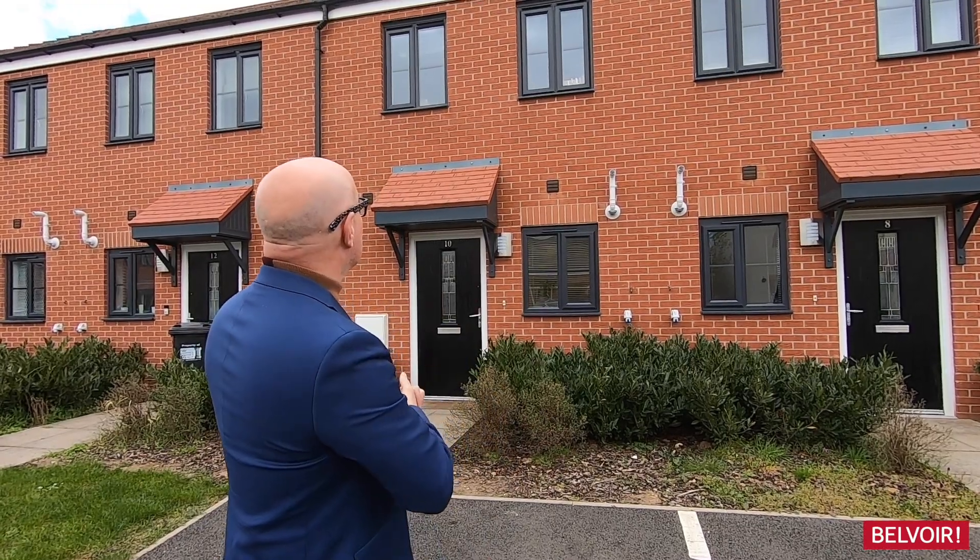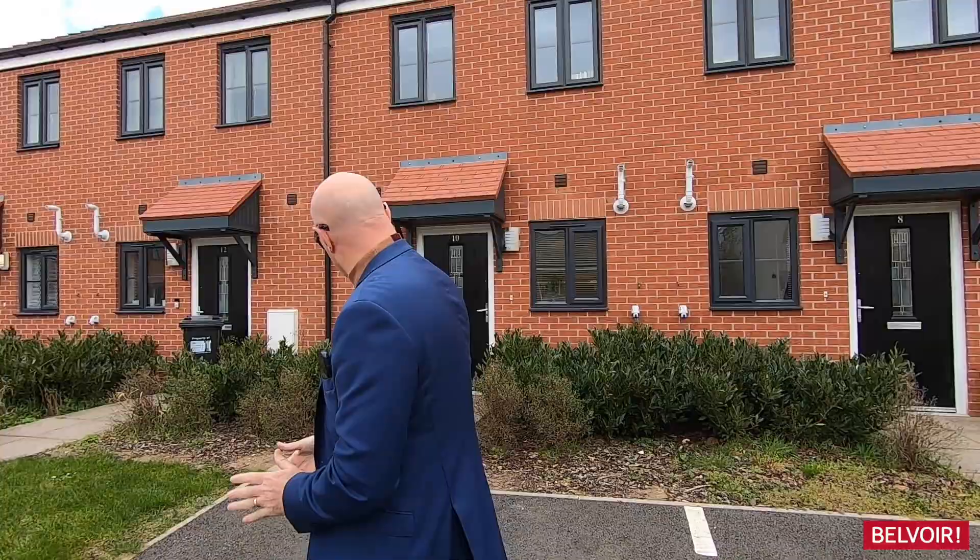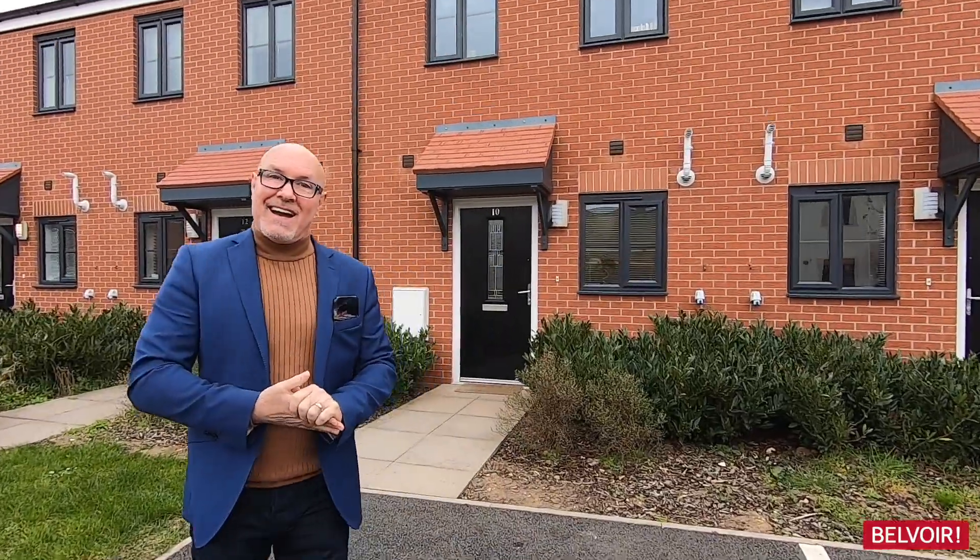I'm going to be showing you this modern two-bedroom terrace house with a car parking spot just in front of it. So let's go in and take a look.